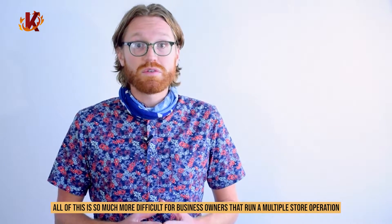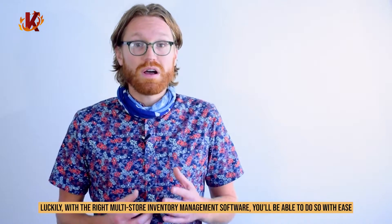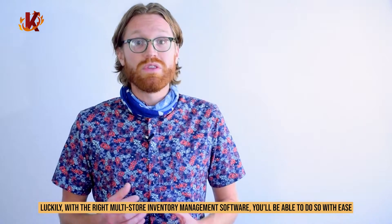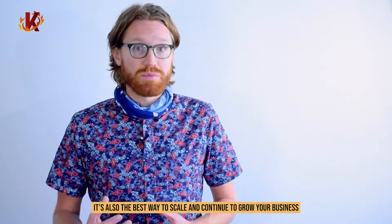All of this is so much more difficult for business owners that run a multiple store operation. More stores make it harder to stay organized and also more critical that you do so. Luckily, with the right multi-store inventory management software, you'll be able to do this with ease. For most retailers, a point of sale with great inventory management is the best way to run a multiple store business. It's also the best way to scale and continue to grow your business.